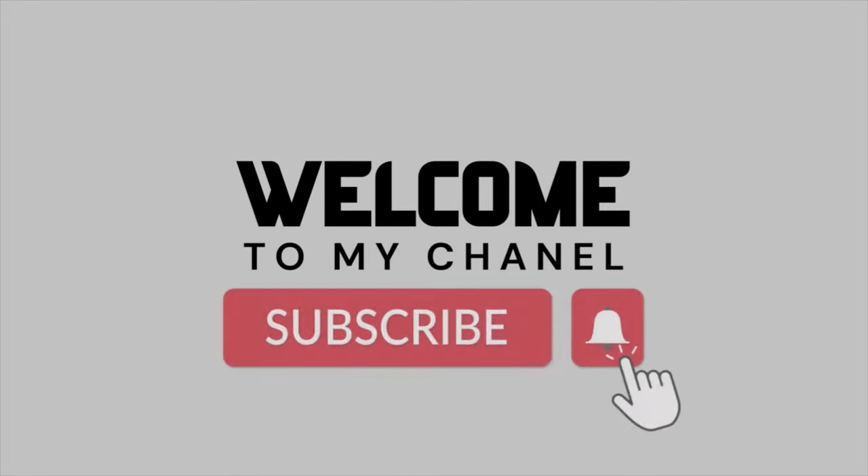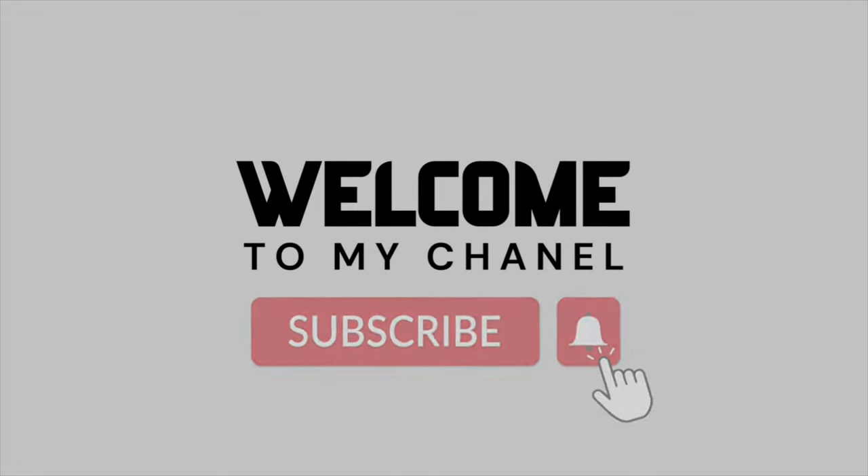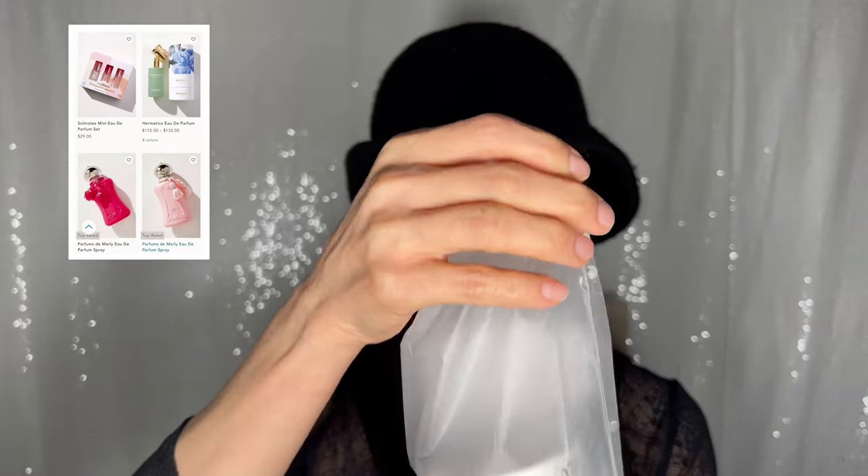Hello, today I have a fragrance first impressions video. I'm going to be smelling for the first time fragrances from this perfume house called Hermetica. I bought these two fragrances at Anthropologie online — they were 30% off. And I'm going to smell them for the first time today; this is a blind buy purchase. I never smelled these fragrances before, so these are completely new to me.